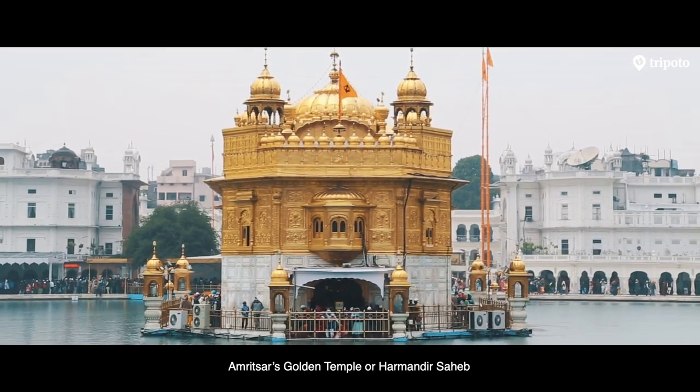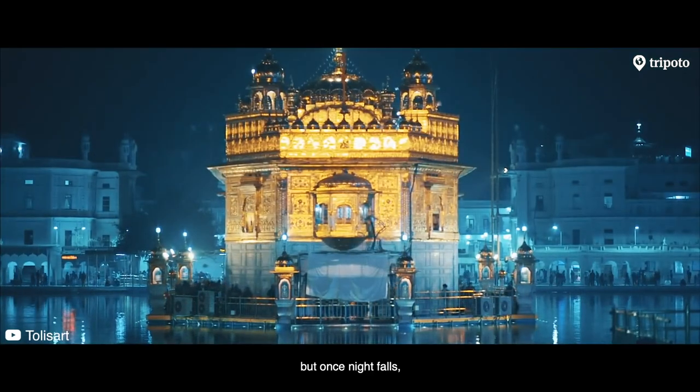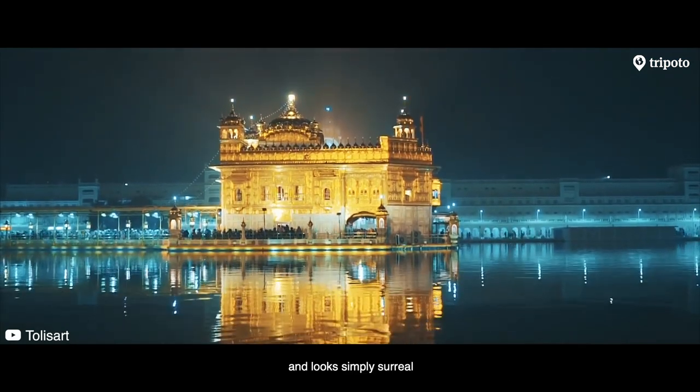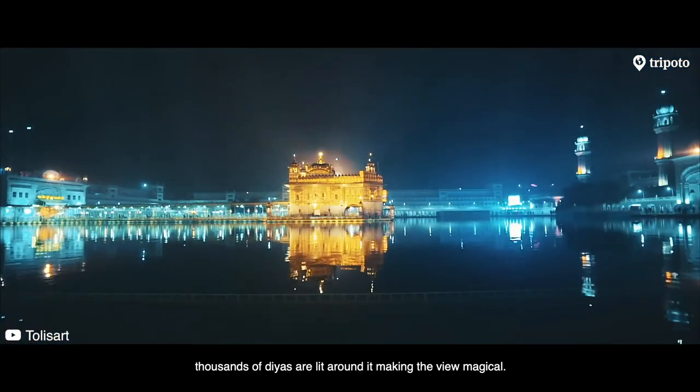Amritsar's Golden Temple, Ohar Mandir Sahib, is impressive at all times. But once night falls, the temple gets reflected in the black waters of the pond around it, and it looks simply surreal. On Gurpurab, thousands of Diyas are lit around it, making the view magical.